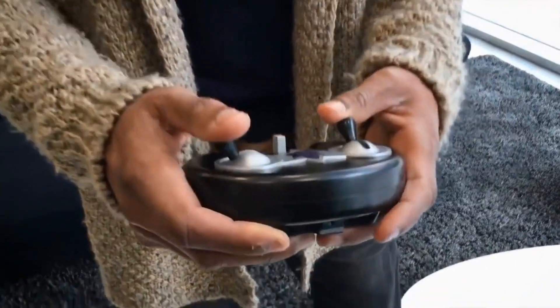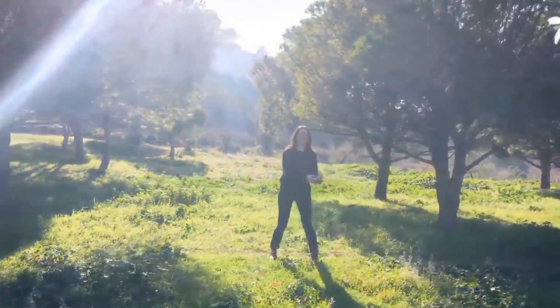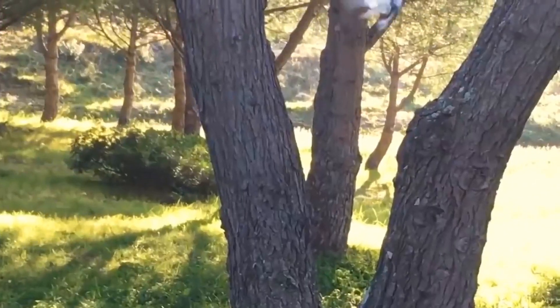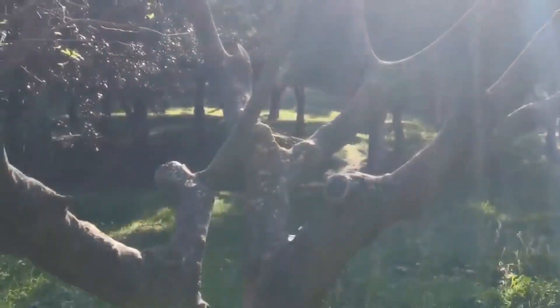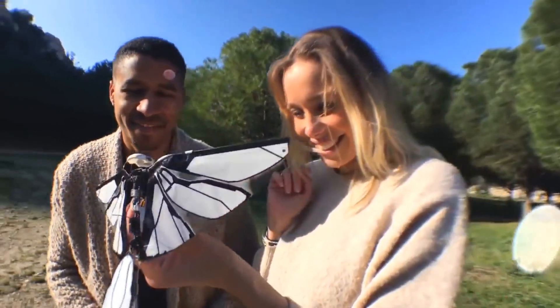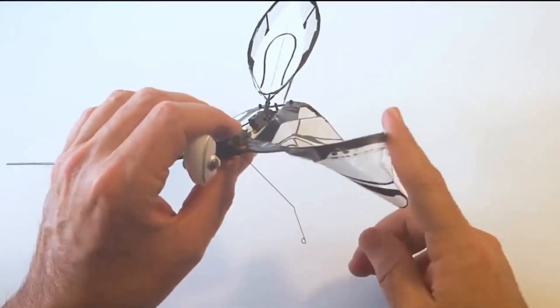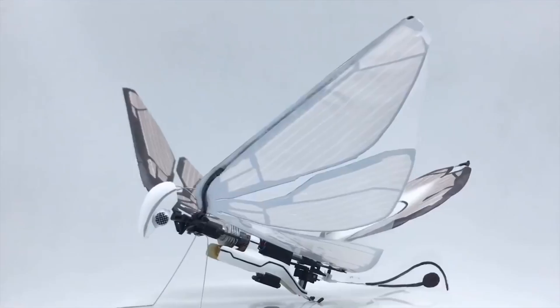Due to its two-channel remote control that allows for further range, no interference, and maximum control, you can fly MetaFly super fast towards dense trees and then maneuver between them like only a MetaFly can. Now that's even level 13 exciting.